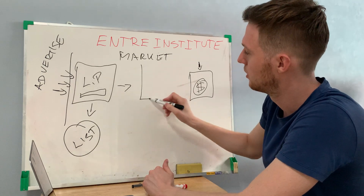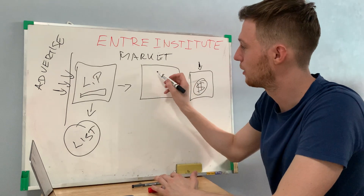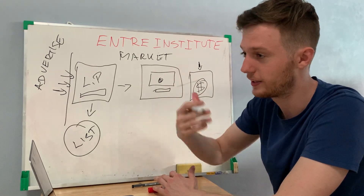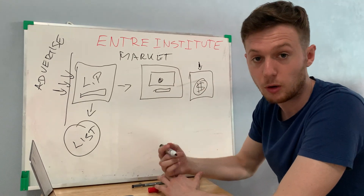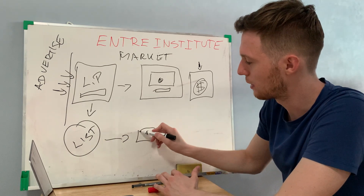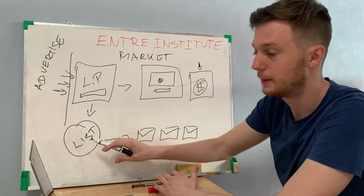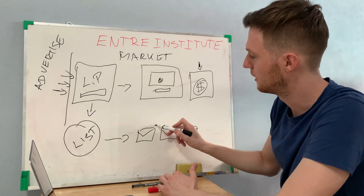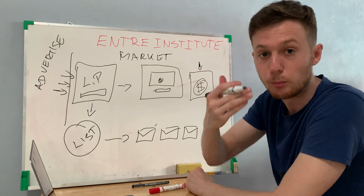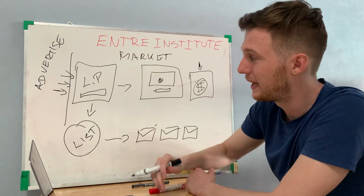Your marketing system includes creating different pre-sale pages, also called bridge pages, and then how to do follow-up by creating the right emails so you can follow up with the people on your list. You can market different products and create multiple streams of income rather than focusing on just one product.